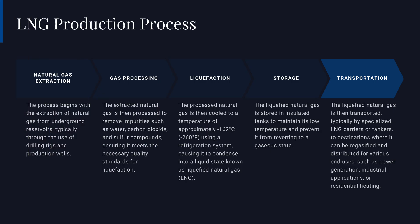Building on the fundamentals we discussed, let's take a closer look at the LNG production process, from the initial extraction of natural gas to its final transportation and distribution. The journey begins with the extraction of natural gas from underground reservoirs, typically through the use of drilling rigs and production wells.